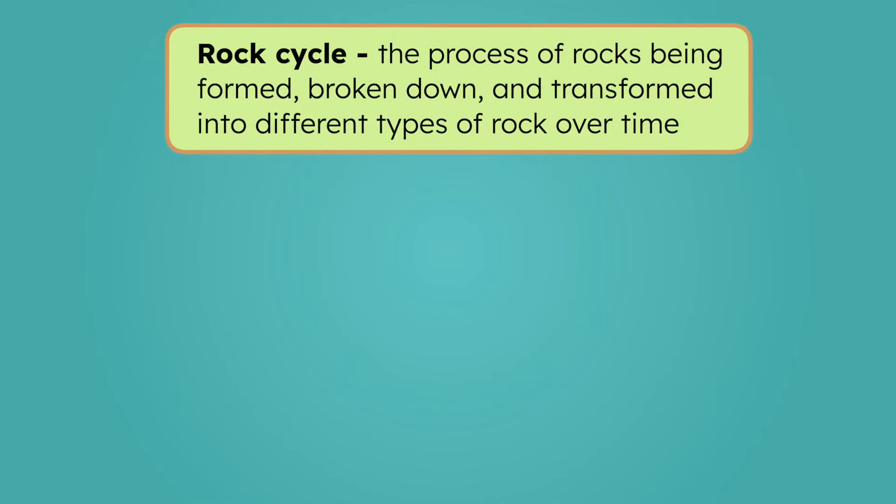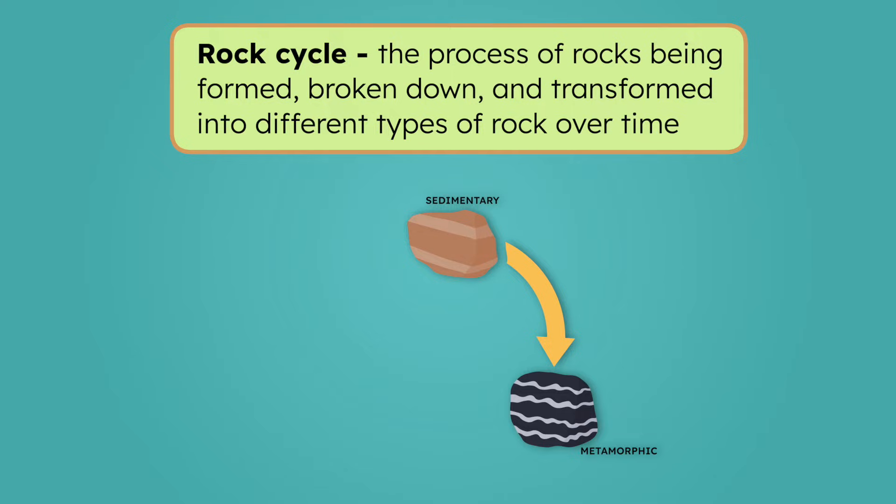But just like the Earth, rocks are always changing. One type of rock doesn't stay the same forever. In fact, each type of rock can transform into another through a process called the rock cycle, which describes how rocks change over time to become different types. Take this sedimentary rock — how could it become a metamorphic rock? Well, metamorphic rocks are formed through heat and pressure. So if this sedimentary rock were buried deep underground where there's a lot of those forces, it would transform into a metamorphic rock.